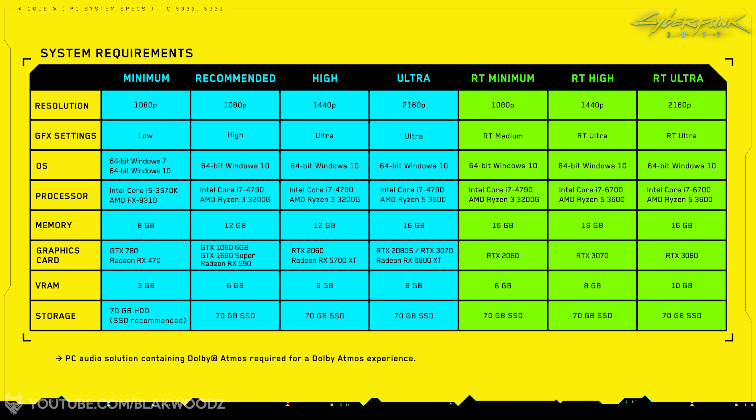If you want to play with ray tracing on using an Nvidia RTX 2000 series card, you will need to run the game at 1080p resolution at medium settings. To go higher — to high or ultra settings with ray tracing — you will need a 3000 series card.